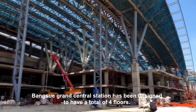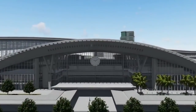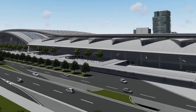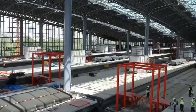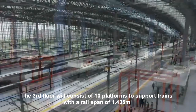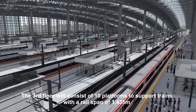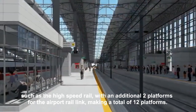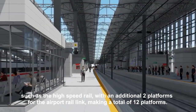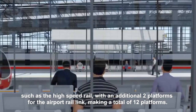Bangsu Grand Central Station has been designed to have a total of 4 floors. The third floor will consist of 10 platforms to support the trains with a rail span of 1.435 meters, such as the high-speed rail, with an additional two platforms for the airport rail link, making a total of 12 platforms.